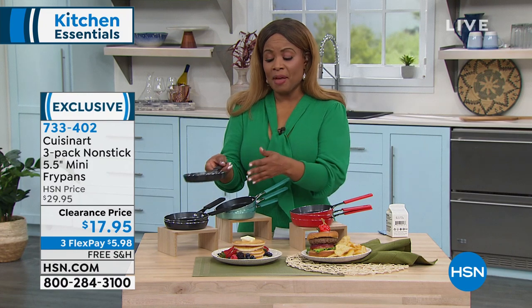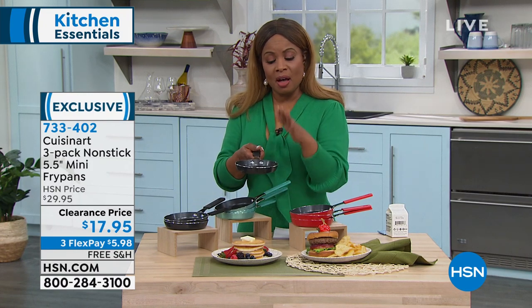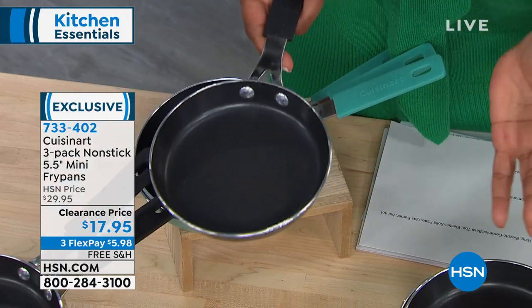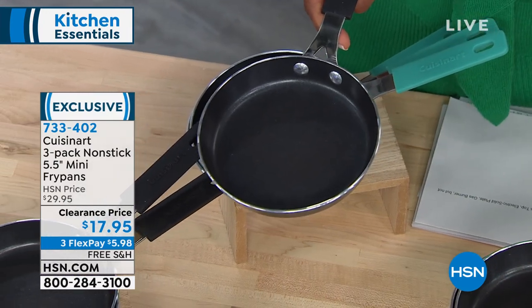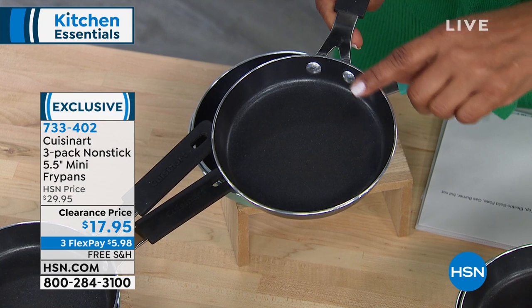These fry pans can be used on any stove top with the exception of induction — no induction, but any other burner — and they're oven safe.